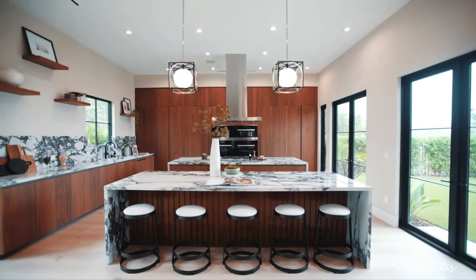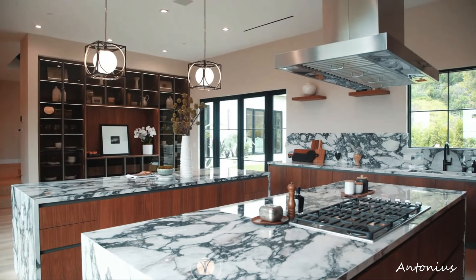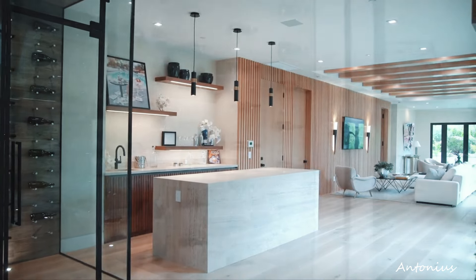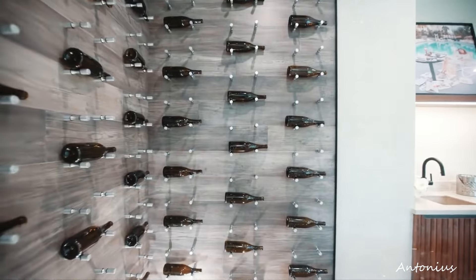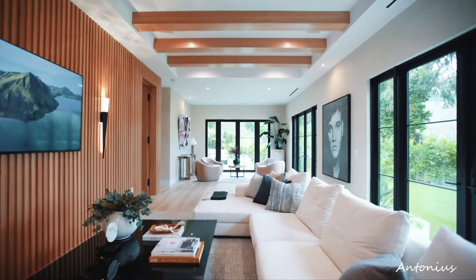Gourmet kitchen with a view. The gourmet kitchen is a culinary haven, equipped with high-end appliances and a layout that facilitates both functionality and socializing. The space may include a breakfast bar or island, inviting residents to enjoy meals with a backdrop of stunning city views.